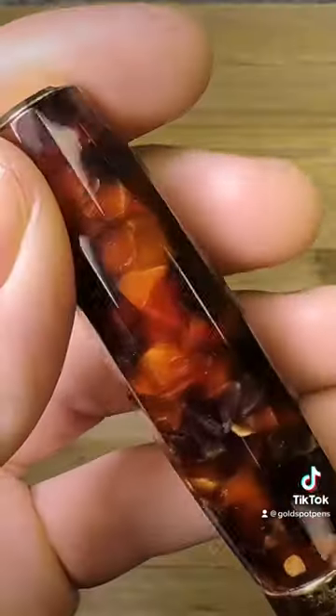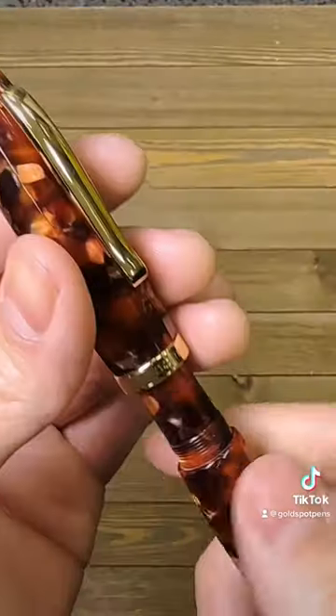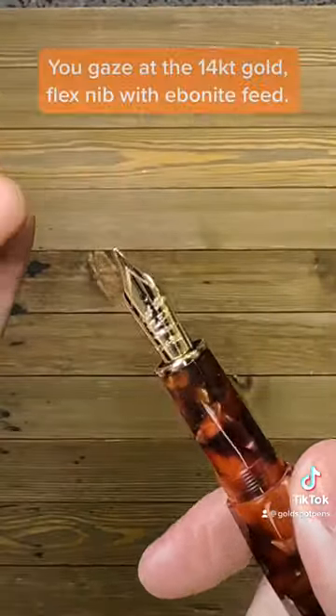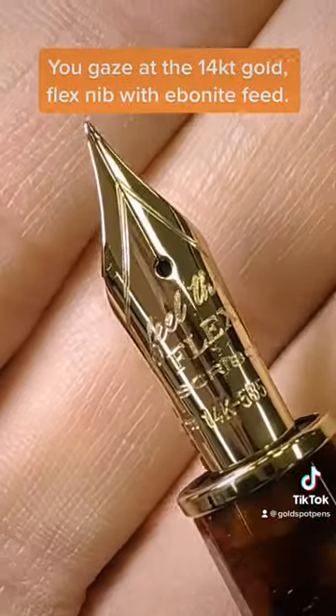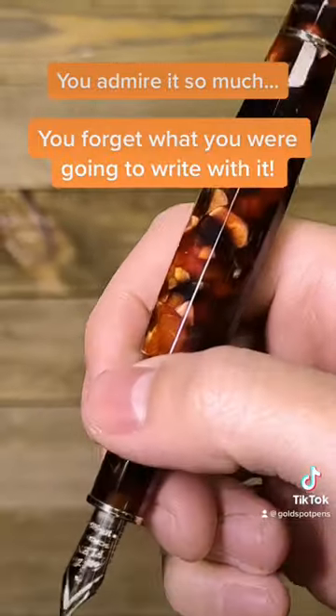you admire the artisanship of this stunning faceted acrylic body. Just look at the depth and beauty of all those marbled colors. Then you gaze at the beautiful 14 karat gold flex nib with ebonite feed. You admire it so much that you forget what you were going to write with it.